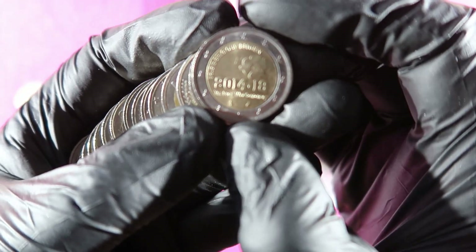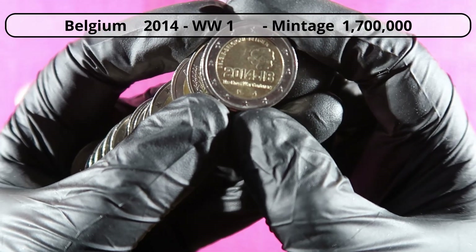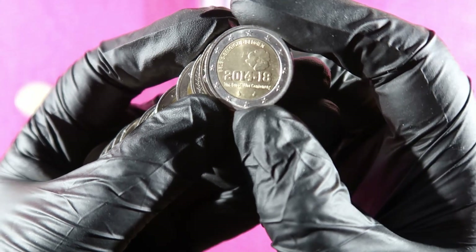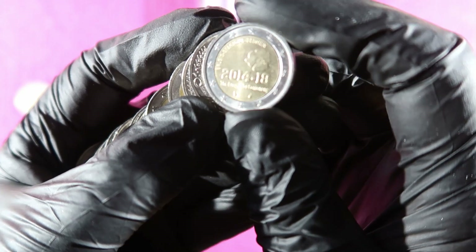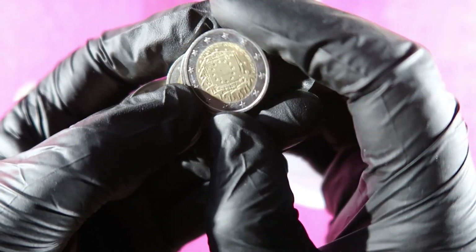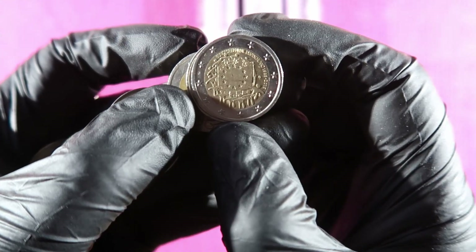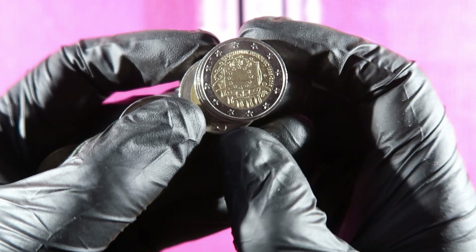We already have it in our page and book, but this is a nice coin — the End of World War I coin from Belgium. The mintage is fairly low. This is the EU flag, and this version is issued by Germany. The EU flag was issued in 2015 by 19 different countries, but this is the version from Germany.